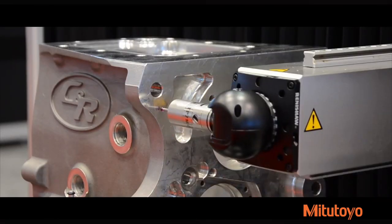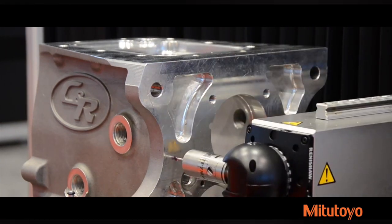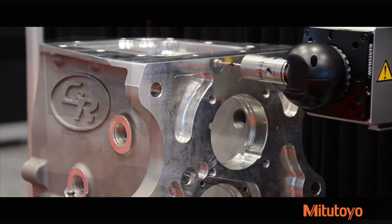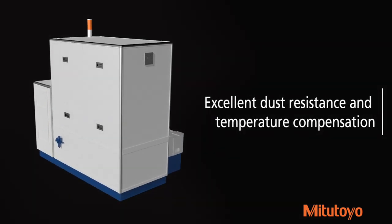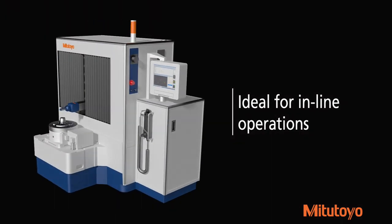The Mach 3A CMM delivers increased drive speed, acceleration, and measurement speed to achieve higher throughput in a smaller footprint while maintaining highly accurate results. Its all-in-one space-saving design, along with excellent dust resistance and temperature compensation, makes this CMM ideal for inline operations where a reduction in measurement time is required.